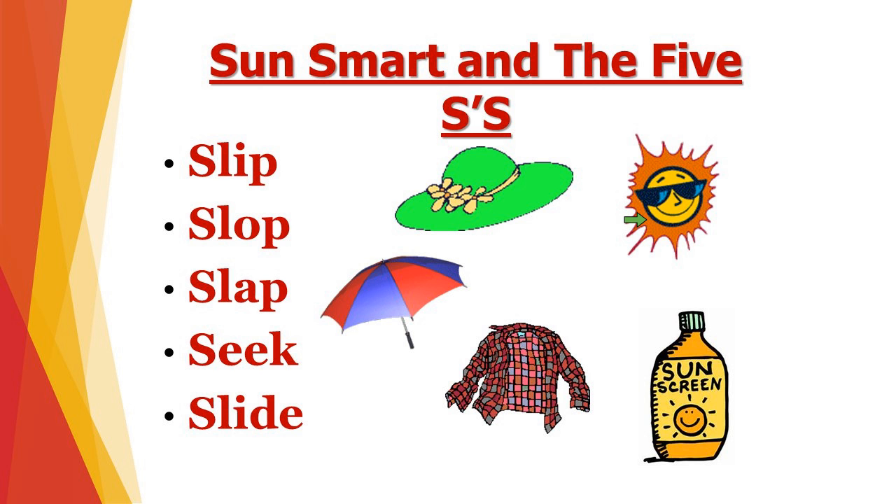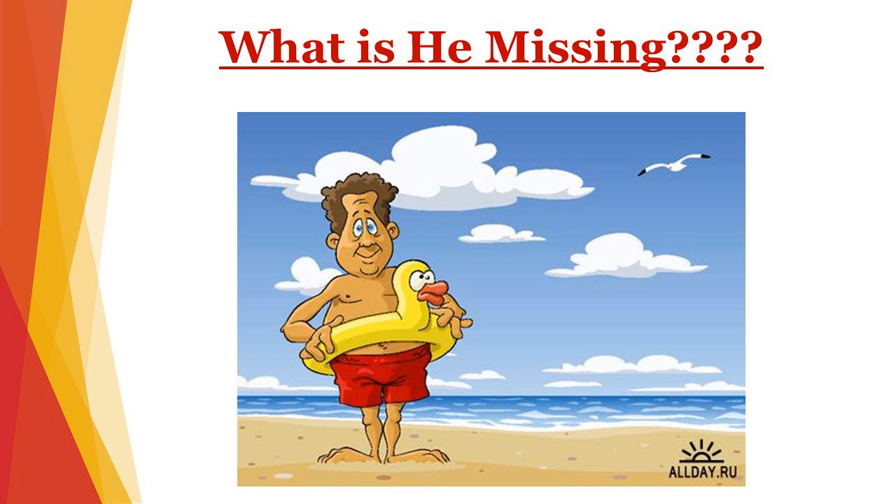Because even your eyes can get sunburns. So now that we know what the five S's are, let's see what this guy is missing. What should he be doing to be sun smart? Well, he's missing sunglasses, a wide-brim hat, a long-sleeved shirt, he's probably not wearing sunscreen because he looks pretty tan, and he should be near shade, right?